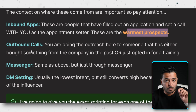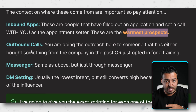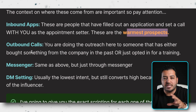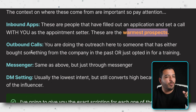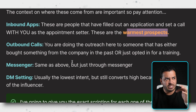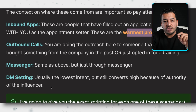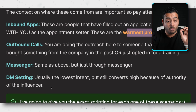With outbound calls, you're reaching out to people who bought something or opted in for specific free training — interest is there, they just haven't booked a call yet. The messenger script is essentially the same but delivered through text, email, or DMs. DM setting is usually the lowest intent, but still converts really high because of the authority of the influencer. If you're working with a business owner who has 50,000 followers, there's a celebrity effect — people are excited to engage.